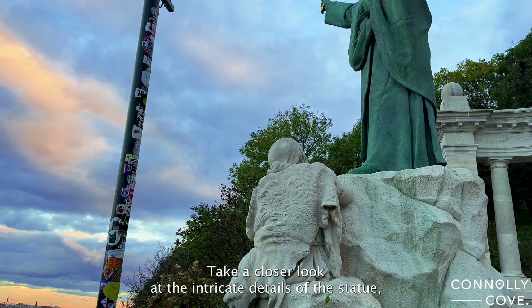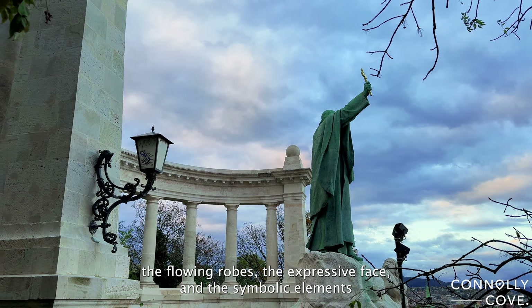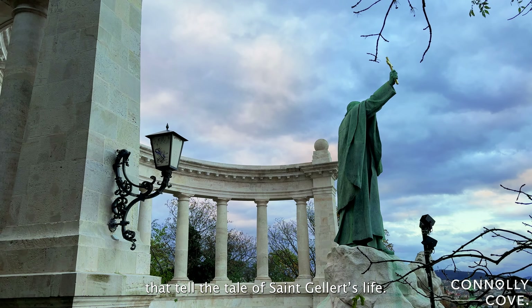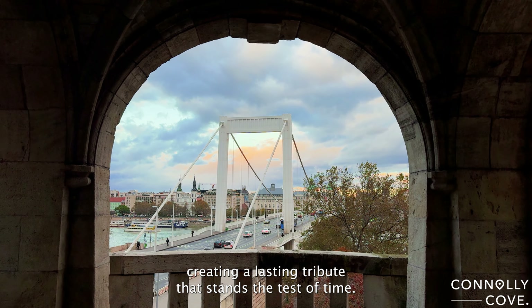Take a closer look at the intricate details of the statue — the flowing robes, the expressive face, and the symbolic elements that tell the tale of St. Geller's life. The artist behind this masterpiece, Gula Jankovic, skillfully captured the essence of the historical figure, creating a lasting tribute that stands the test of time.